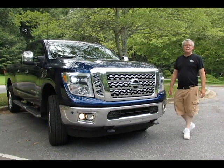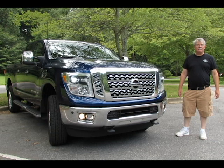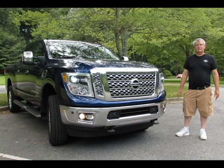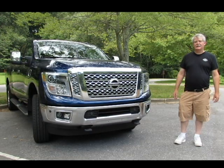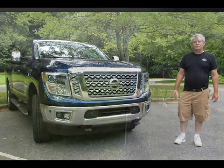This is the 2016 Nissan Titan XD full-size pickup powered with a 5-liter V8 Cummins diesel engine. This one is in the SV trim, upper level. Interior is excellent and we really like the look of the exterior. The engine has been giving us about 20 miles to the gallon on highway speeds over about a thousand miles of trip driving.